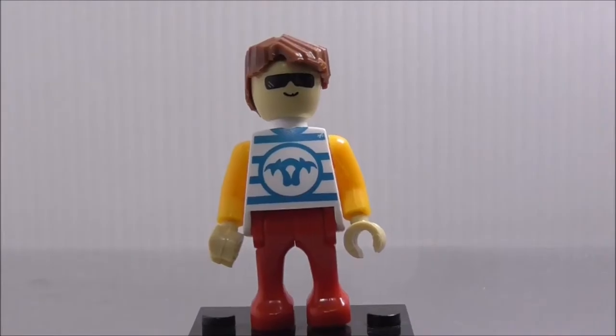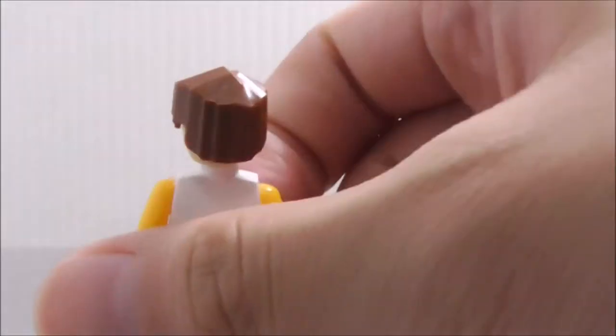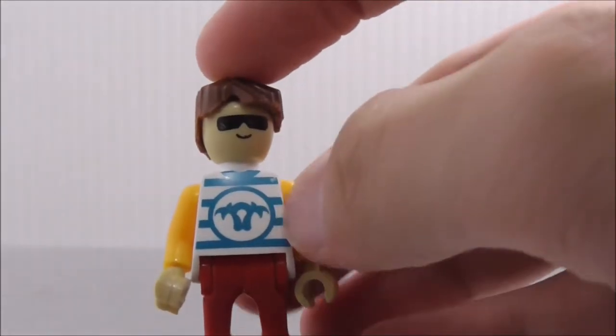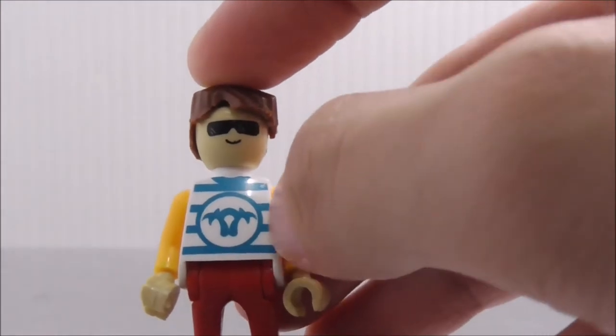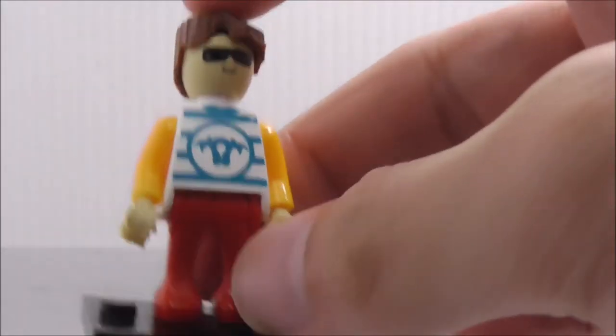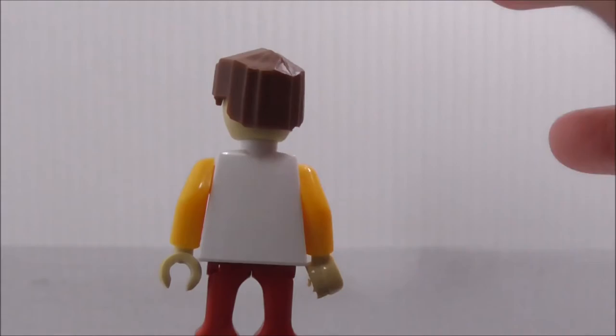This is the figure included in the set. I'm not sure of his name, but it's most likely Calvin since the set is named Calvin Cool. He has a nice hair piece — a bit blocky but cool-looking. His face has sunglasses, like he's going to the beach. His shirt has some crease printing with blue stripes. These figures are basically offshore Lego figures but look quite different, with no back printing or facial back printing.